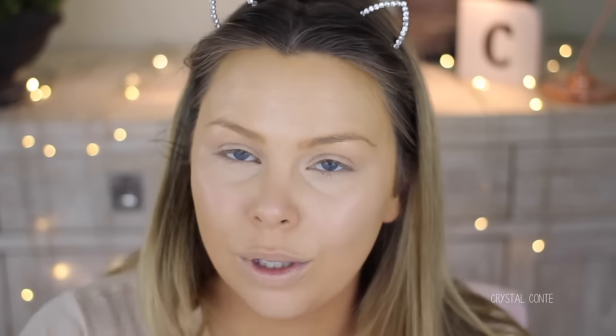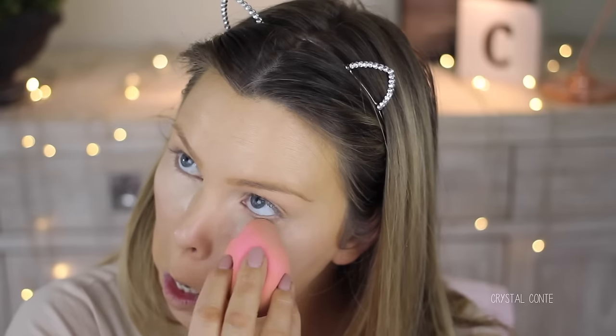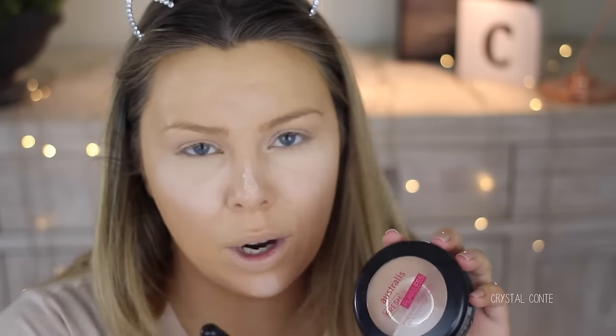I don't actually have a new translucent powder to test out either, so I'm just using my Satin powder. And then just using my Astralis Fresh and Flawless powder to set the rest of my face.